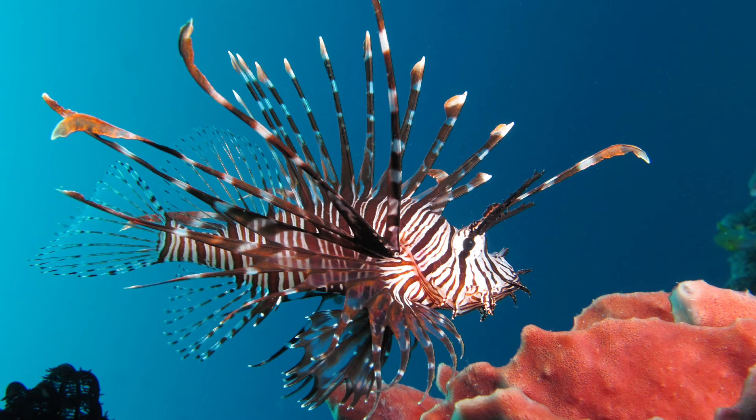The red lionfish, Pterois volitans, is a venomous coral reef fish in the family Scorpaenidae, order Scorpaeniformes. It is mainly native to the Indo-Pacific region, but has become an invasive species in the Caribbean Sea, as well as along the east coast of the United States and East Mediterranean, and also found in Brazil at Fernando de Noronha.